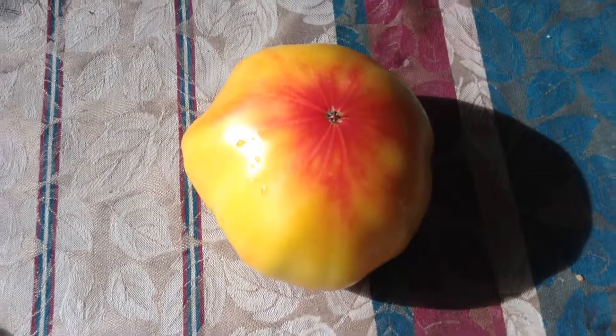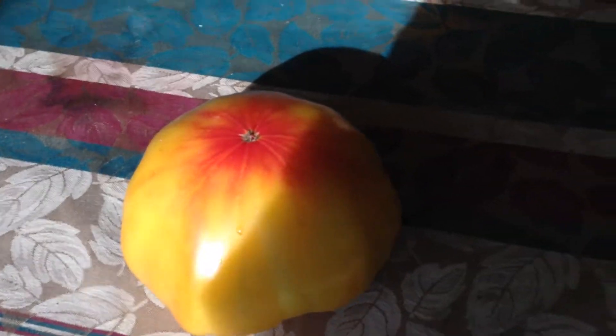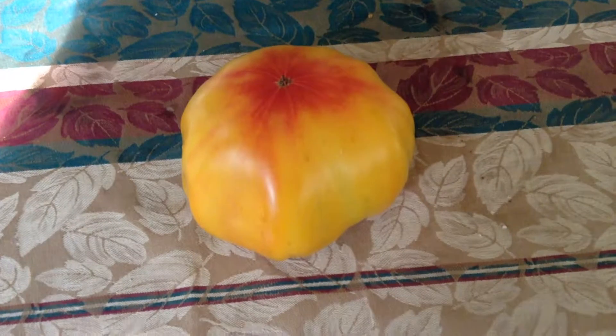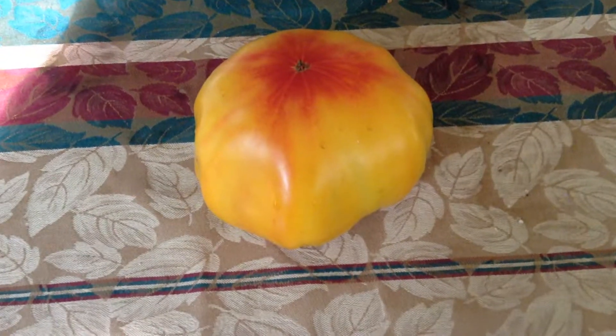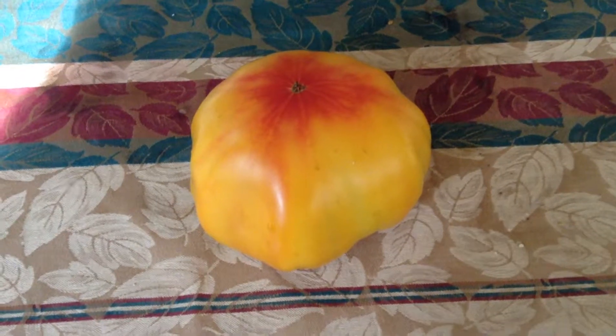It's called a German Striped or Striped German. I hope you enjoy it. Come around here, have a look. I have plenty of seeds available for sale, so make sure and get on the seeds. Thanks for watching tomato.pictures. Bye.